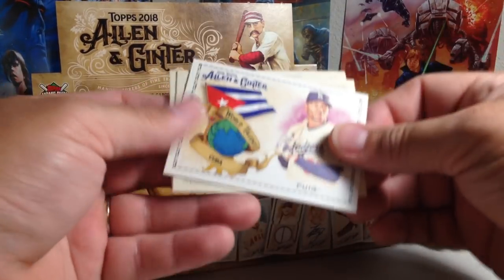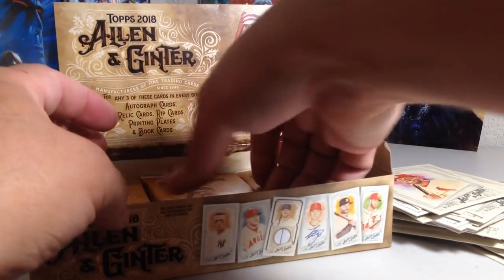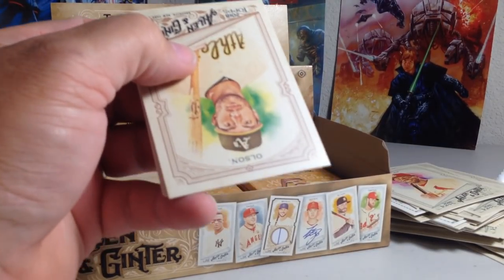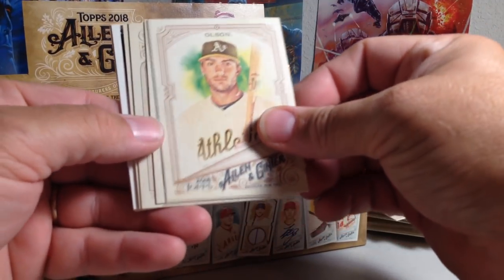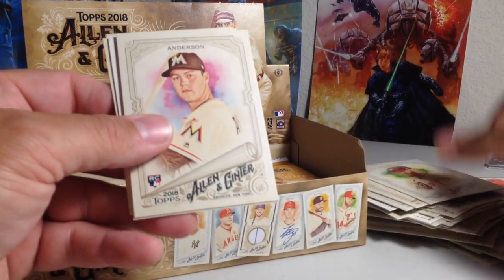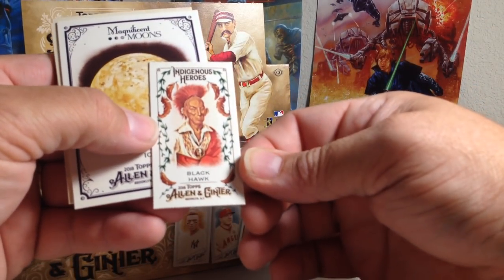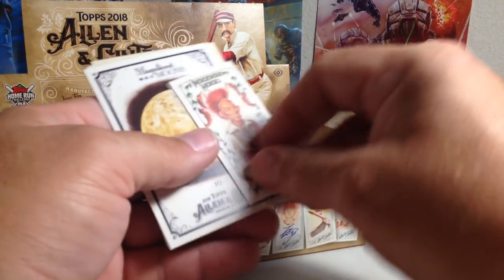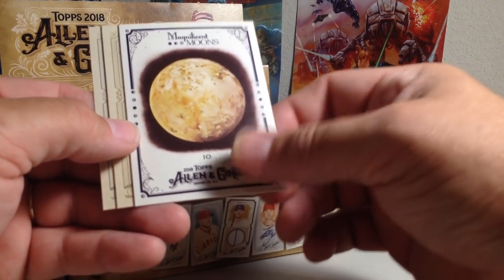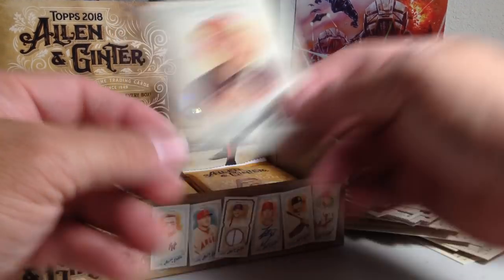Greg Bird mini. We've got Yadiel Rivera — he's from Cuba. We've got Molina, Dexter Fowler. These things are sticking to everything, very static. So we've got Matt Olsen, Steven Strasburg, Brian Anderson rookie, Mitch Haniger. Oh, that's sweet — Indigenous Heroes mini: Black Hawk. Those are cool. Parker Bridwell, Bradley Zimmer. Those cards look really nice this year.